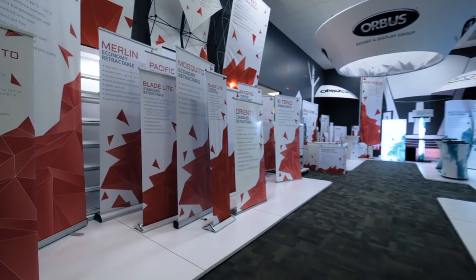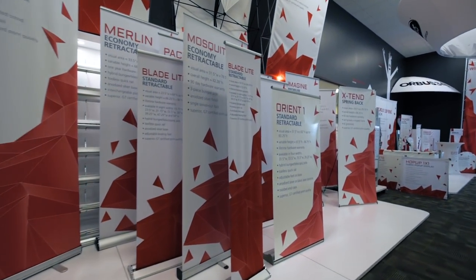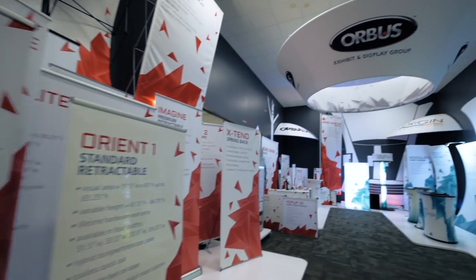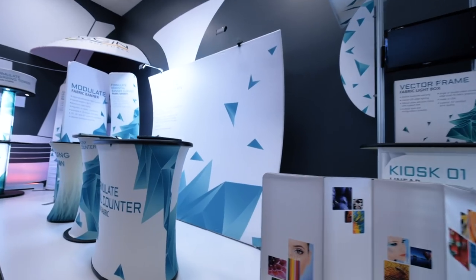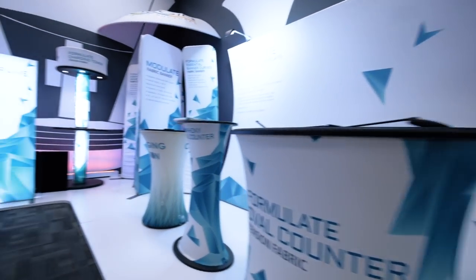An innovator and a pioneer — from portable displays, fabric structures and signage systems, to comprehensive modular exhibit solutions. Orbis has one of the widest ranges of standard products in the industry.